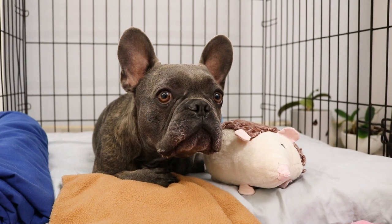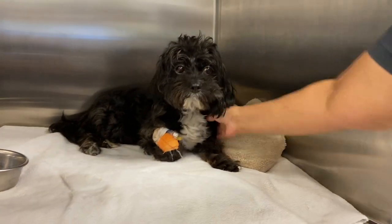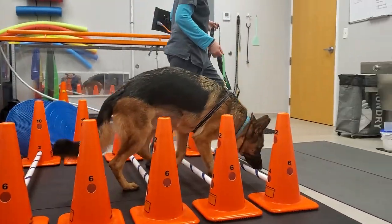Over time, bruising will subside and most dogs will show improvement within a few days and completely recover within a few weeks. Nursing care consists of providing clean, soft padded bedding, helping change your pet's position to avoid the formation of pressure sores, and providing easy access to food and water. Light physical therapy is also of benefit to avoid joint stiffness, muscle weakness, or atrophy.